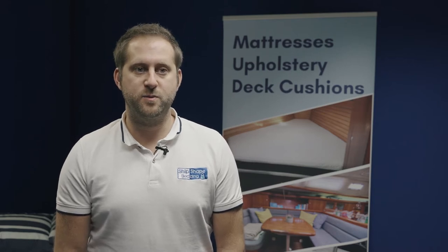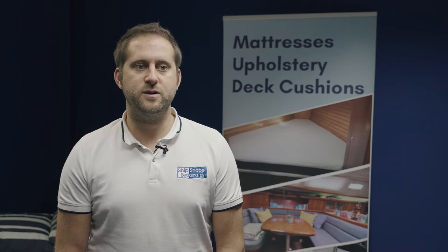I'd like to thank you and welcome you to viewing Ship Shape Bedding's video showcasing some of our fantastic boat-specific products. Ship Shape Bedding is the UK's number one choice for boat bedding and mattresses. Bespoke odd shapes and sizes are our speciality. We have the largest range of products to suit all requirements and of course budget.